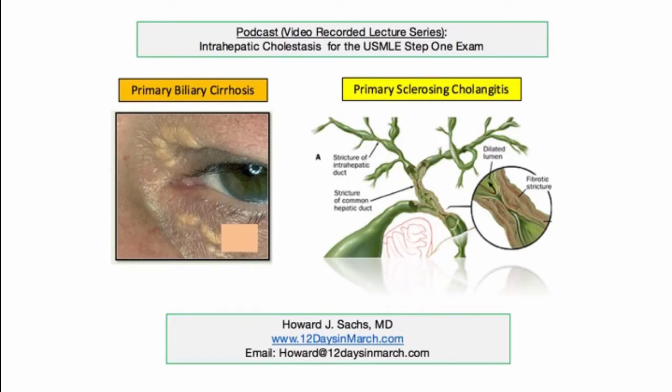Welcome back to the 12 Days in March video podcast edition. This material was delivered during a series of live lectures at the University of Massachusetts Medical School. In this edition, we will explore two conditions defined by cholestatic jaundice, namely primary biliary cirrhosis and primary sclerosing cholangitis for the USMLE Step 1 exam.